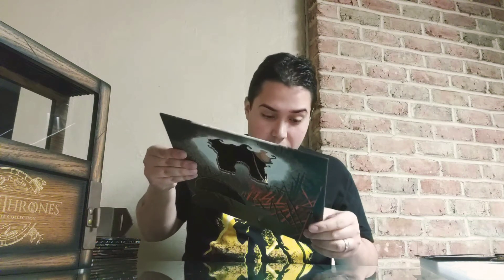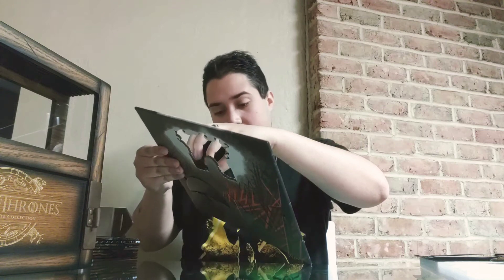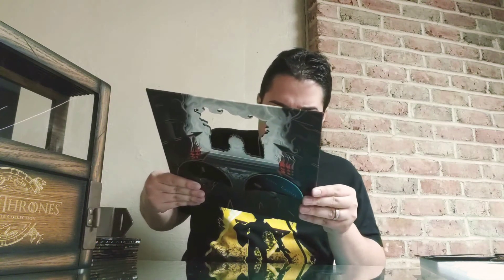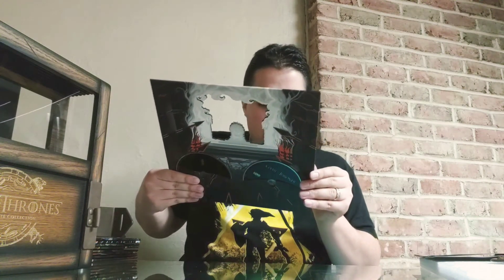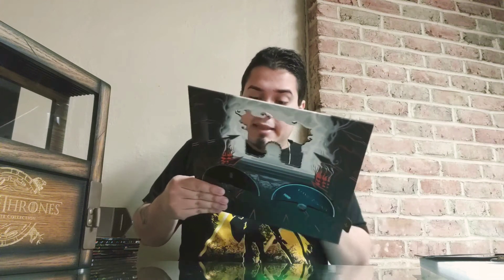I guess this is bonus content — additional bonus features. Game of Thrones Conquest and Rebellion: Animated History of the Seven Kingdoms. Is that like an animated movie or something? I don't know.